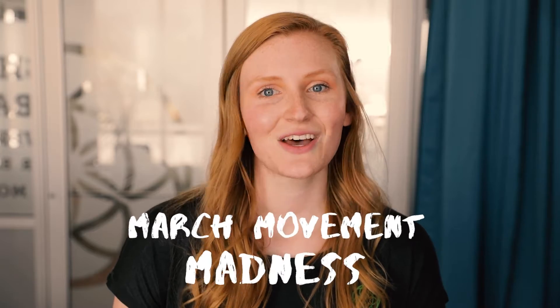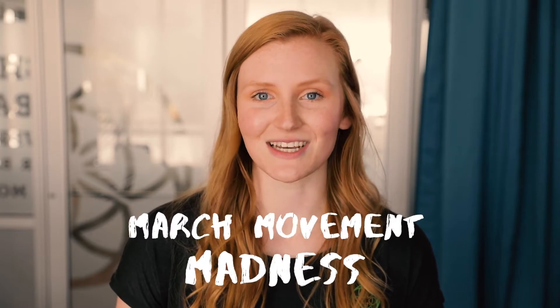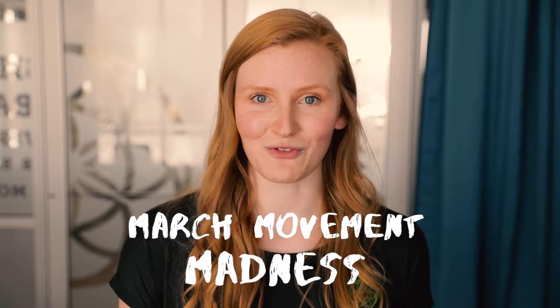Hi Abdi-Life family, my name is Riley. Today I'm here to tell you about March Movement Madness. Throughout the entire month of March, you have the opportunity to compete to win prizes for moving your body.